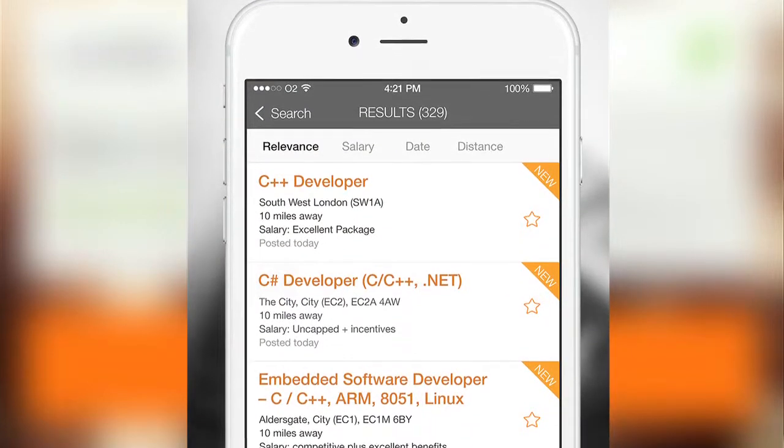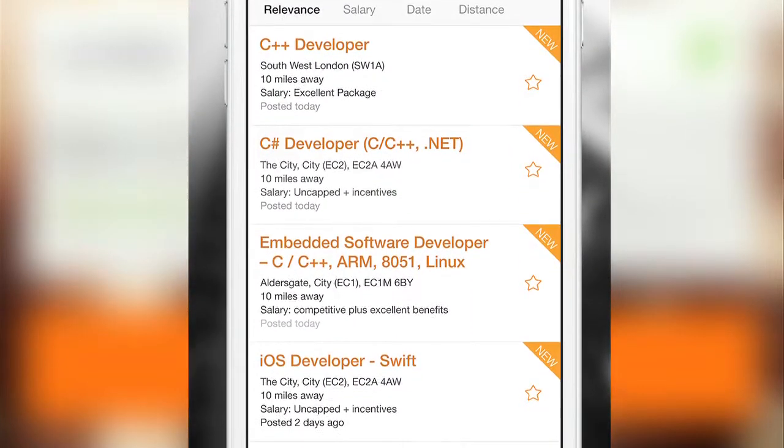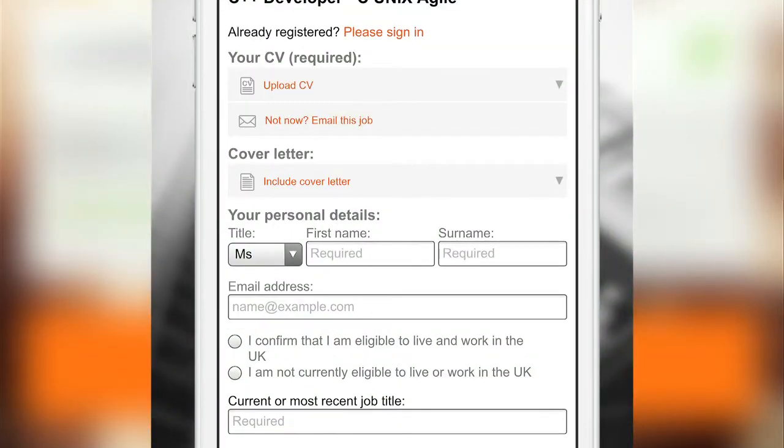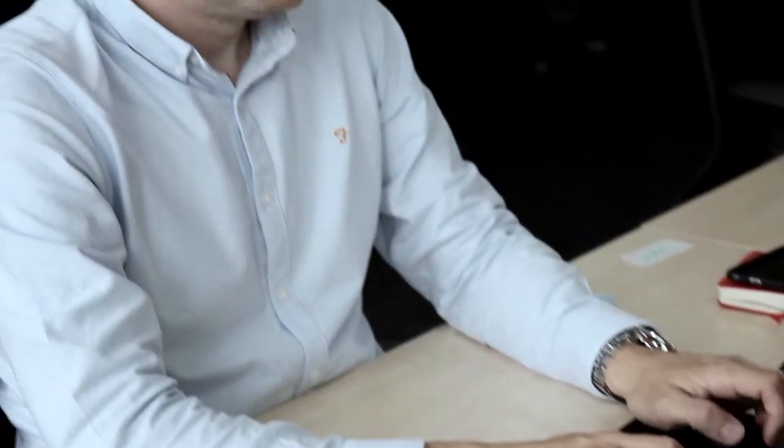Our other features include the ability to apply, so job seekers can apply for jobs on the go using their login and saved CV, or upload one from selected cloud services. To save jobs, providing users the ability to star jobs as they like the look of, saving them for future use. And to see recent searches — a list of the five last searches a job seeker has run, giving them quick access to any of them.